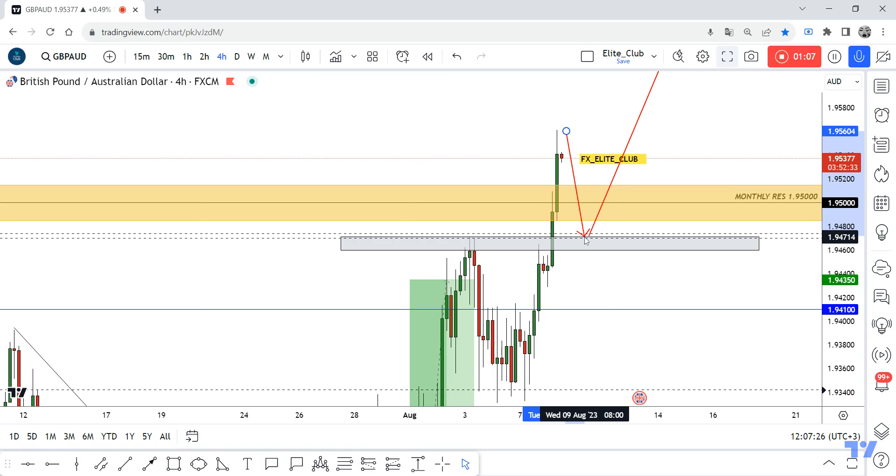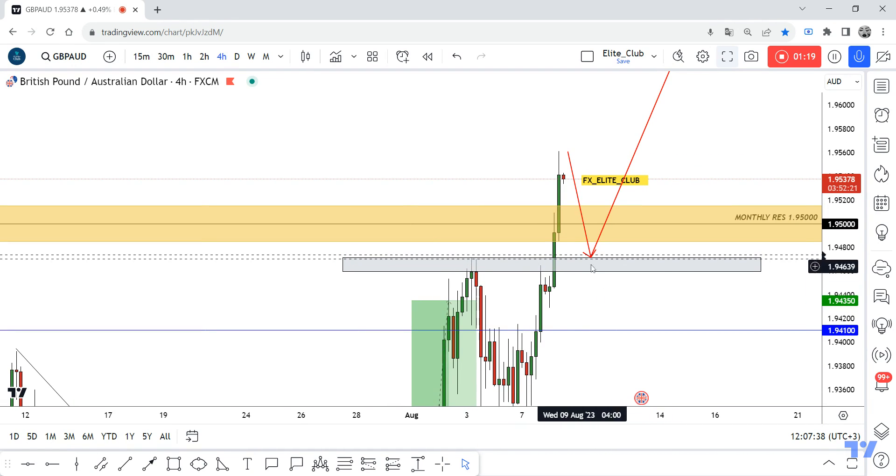The market is moving very fast these days — all pairs going to the downside or upside very hard without any correction. So just be patient and wait for the price to go back and retest this area, and then if we have bullish price action, we can enter a buy trade from here. Hope you all benefit from this analysis. Have a nice day.